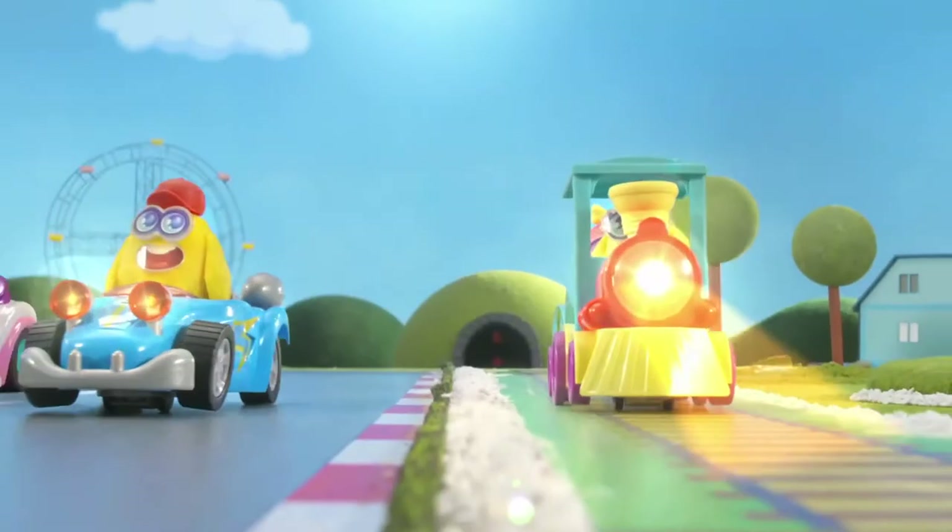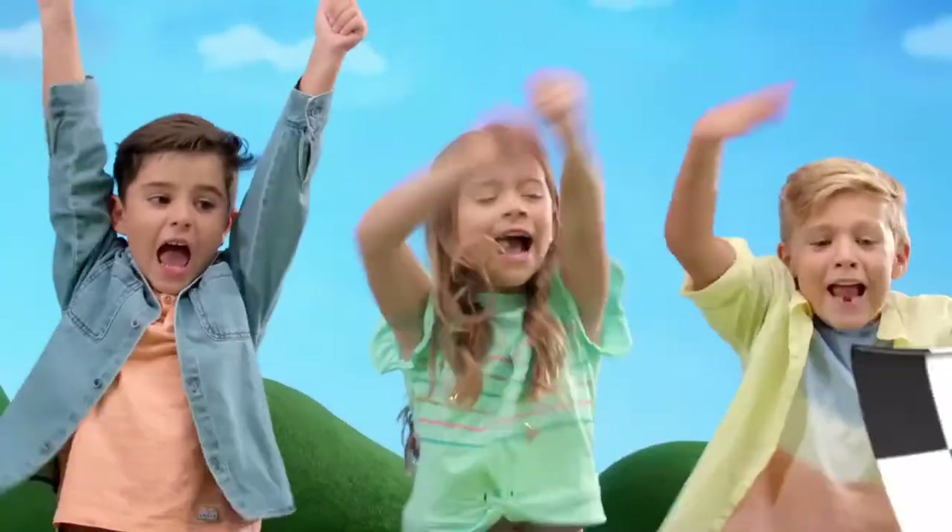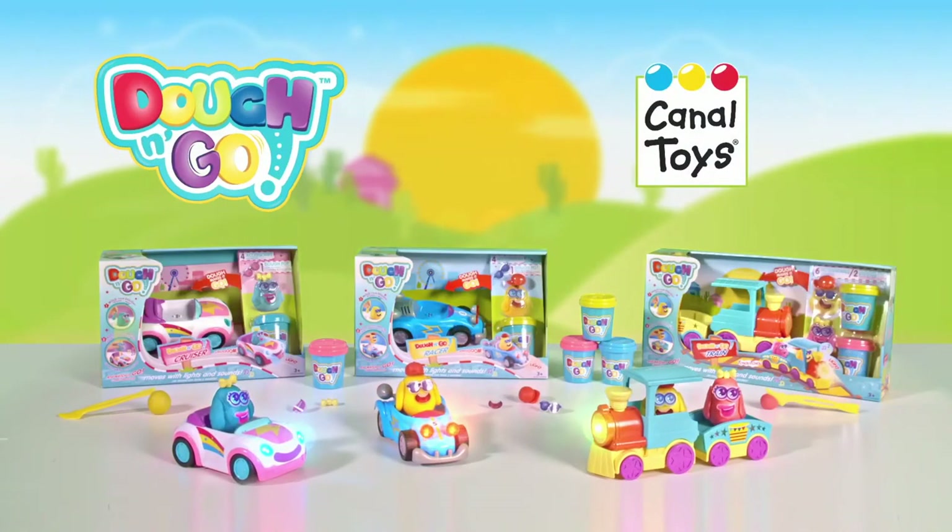Run with the dough and win! A complete range — Dough and Go from Canal Toys.